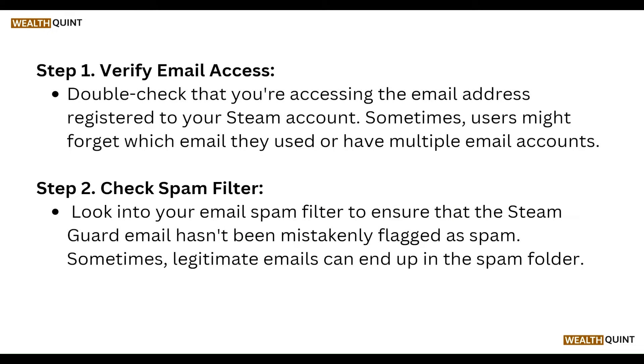First of all, verify email access. Double check that you are accessing the email address registered to your Steam account. Sometimes users might forget which email they used or have multiple email accounts.